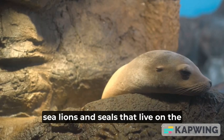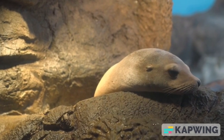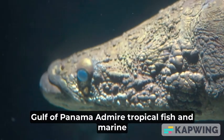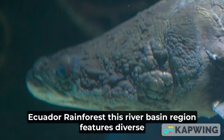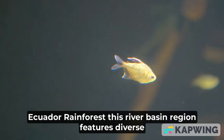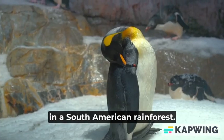Monterey Bay: view sea lions and seals that live on the cliffs of California's coastline. Gulf of Panama: admire tropical fish and marine life that once thrived in Panama. Ecuador Rainforest: this river basin region features diverse plant and animal life that live on the equator in a South American rainforest.